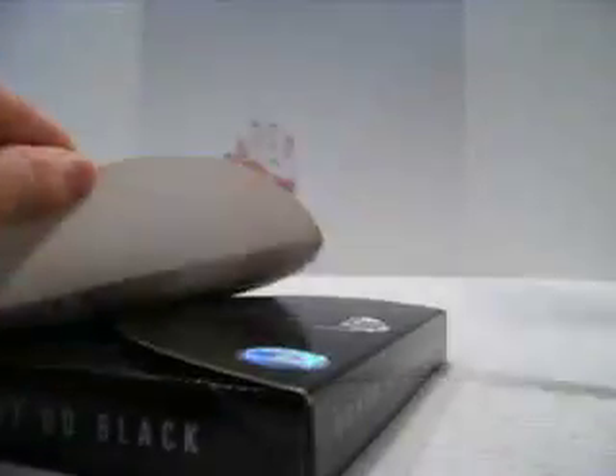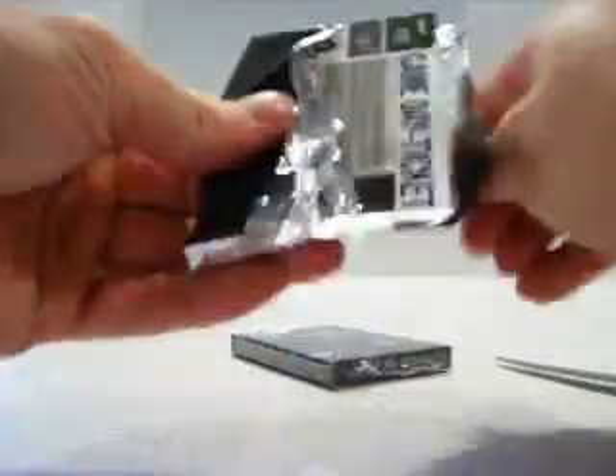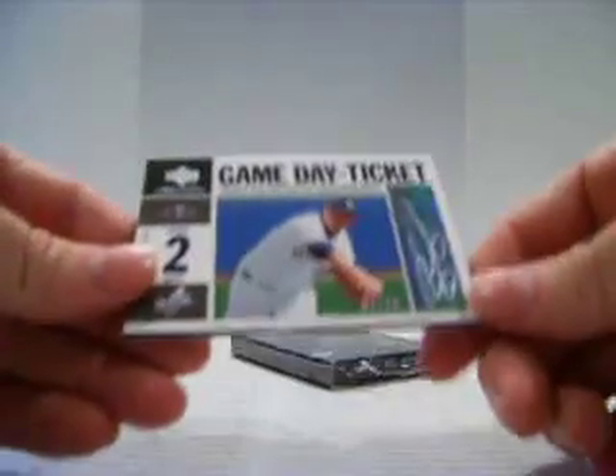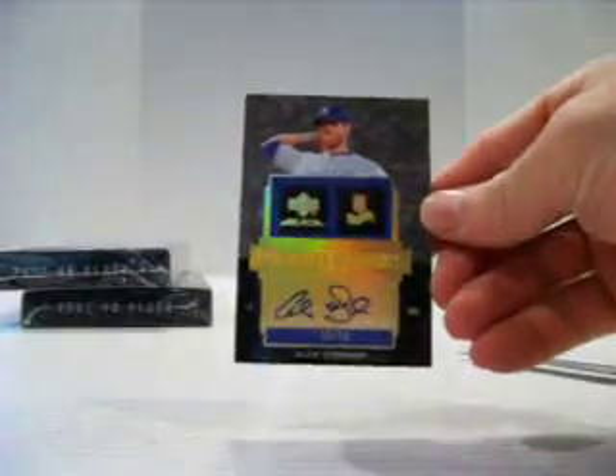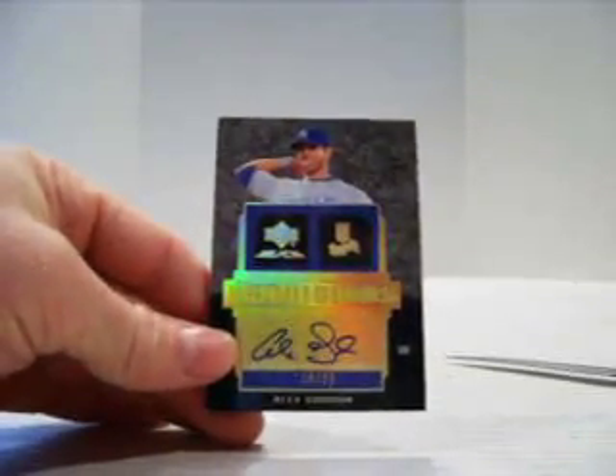Box number 3. Damn Game Day ticket — the Brewers, Ben Sheetz, numbered out of 50. And from the Royals, Alex Gordon, autographed number 19 of 25.